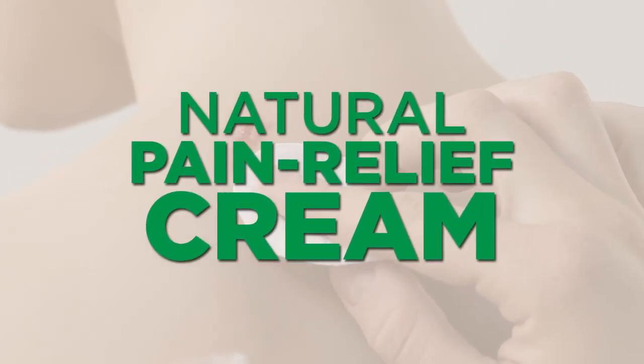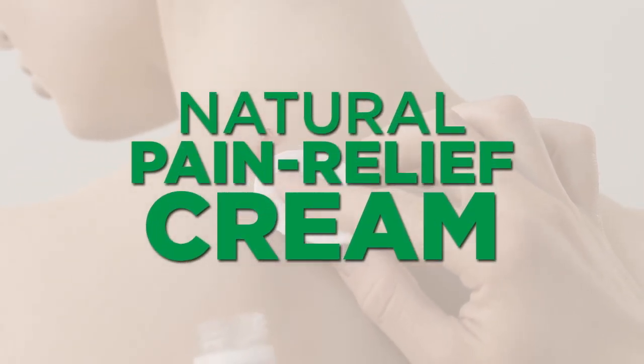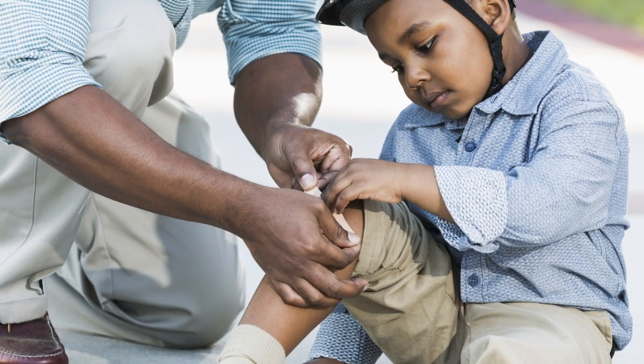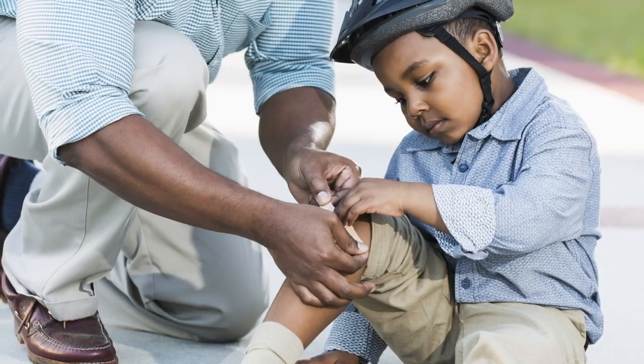The next thing would be something that would be a good natural Neosporin — something that could be used on an open cut, scrape, or abrasion that would help it heal faster, with healing properties to help keep it clean while it's healing, so it might have some helpful antimicrobial properties.